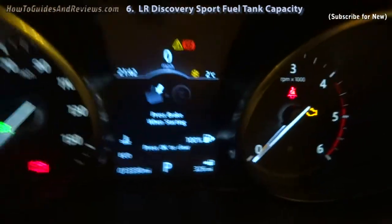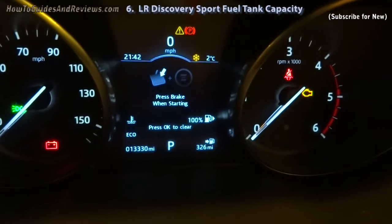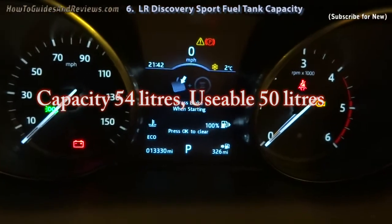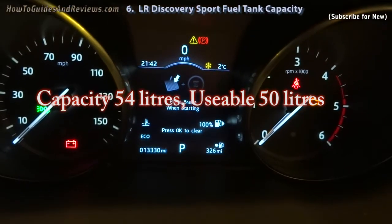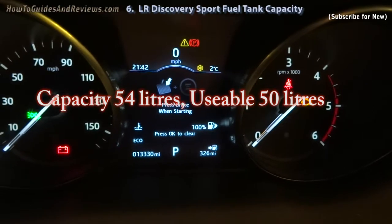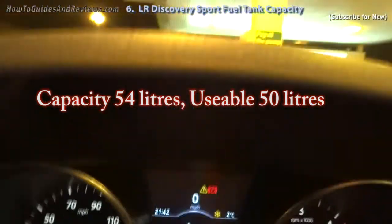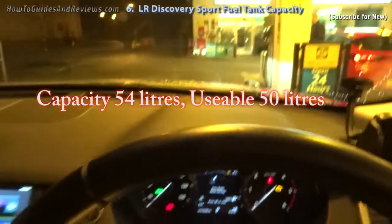All it took was 37.5 litres. It says 326 miles. So it hasn't got much of a petrol or diesel tank. From 83 to 326 miles full, just 37.5 litres. So what they say is true — they don't have much of a tank.